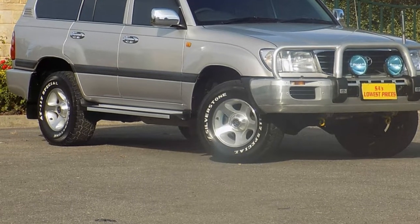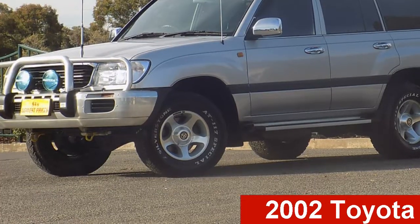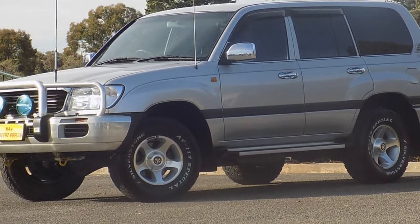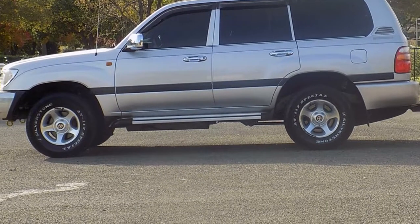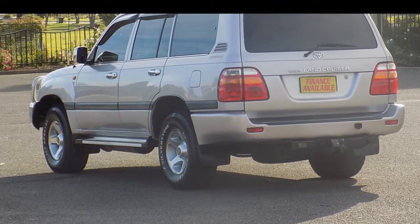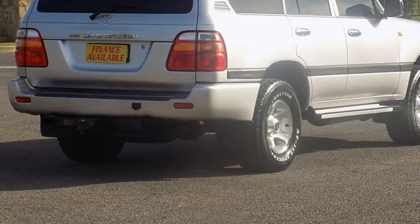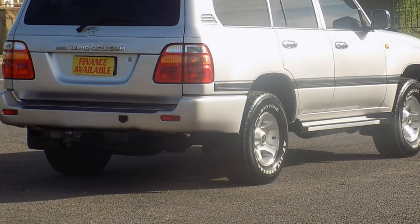Be the envy of your friends in this 2002 Toyota Land Cruiser. This Land Cruiser has a reliable 4.5 litre engine and a smooth shifting automatic transmission. The attractive silver exterior is complemented by its stylish interior. This vehicle has all the features you could dream of.